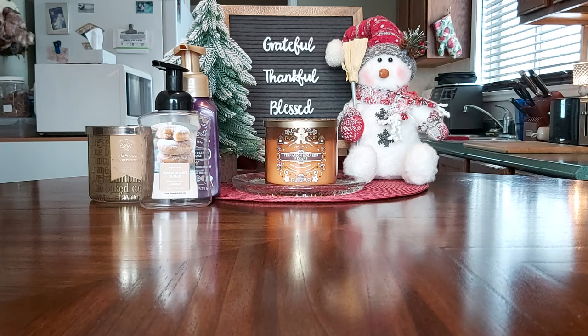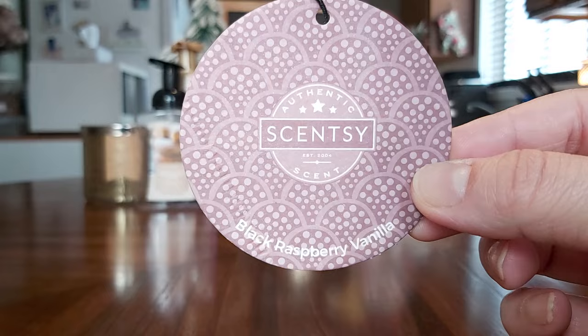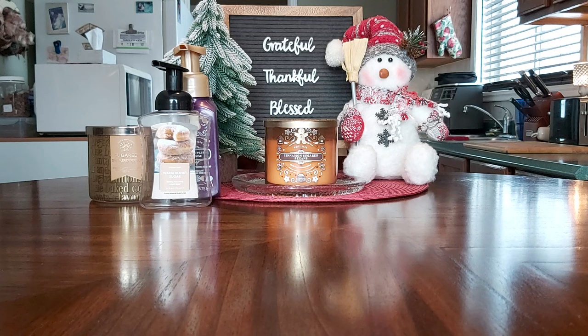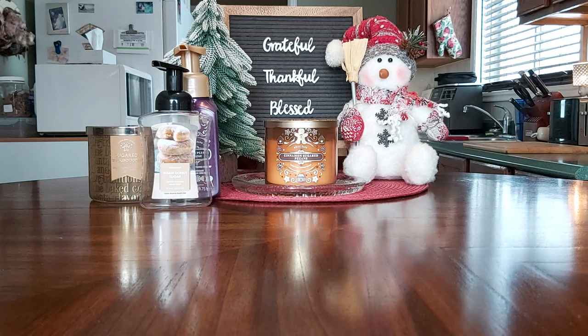When I pulled the Black Raspberry Vanilla scent circle out of the packaging, I couldn't smell anything — I think there may have been a rip in the packaging. This isn't usual; I've had Black Raspberry Vanilla scent circles before without this problem, so I think it was just a fluke. It had zero fragrance right out of the package, so that one was a dud. Clementine Cupcake is not a very long-lasting scent circle — a day at most.